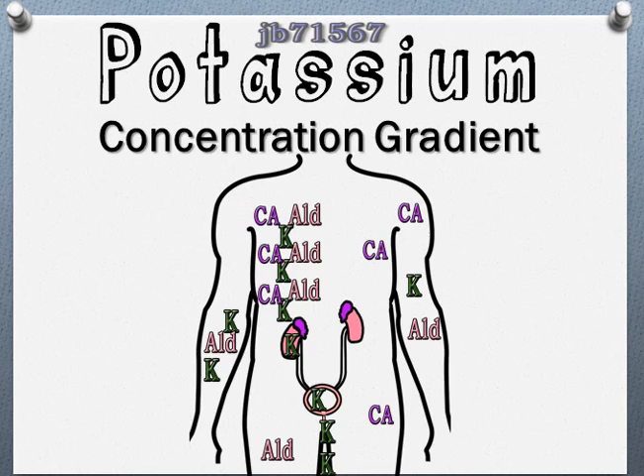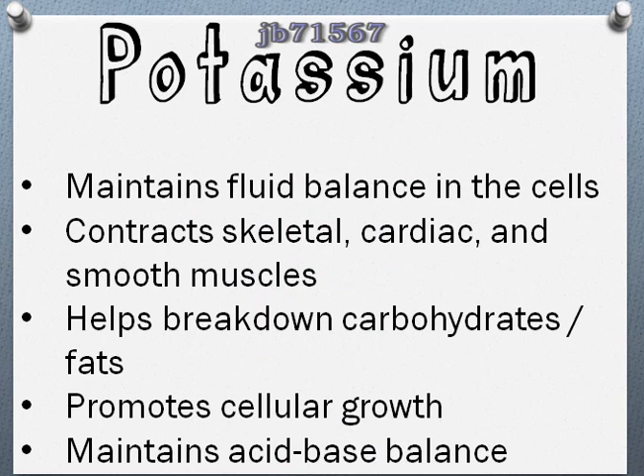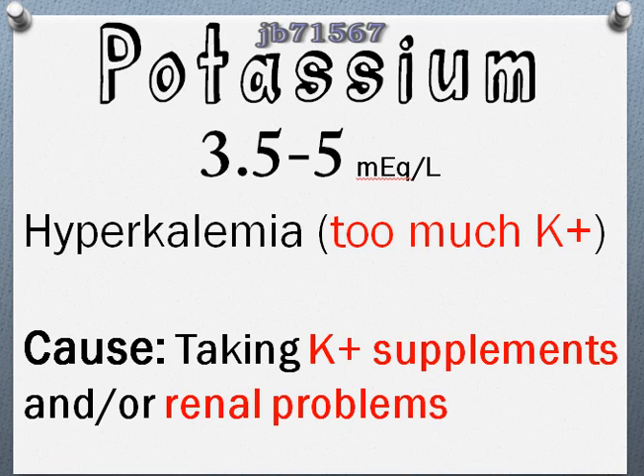As a recap, the functions of potassium: it maintains the fluid balance in the cells, it contracts the skeletal, cardiac, and smooth muscles, it helps break down carbohydrates and fats, promotes cellular growth, and maintains the acid-base balance. If you have too much potassium it's hyperkalemia. The normal range is 3.5 to 5 — your textbook may have a slightly different number, but most places list it as 3.5 to 5.